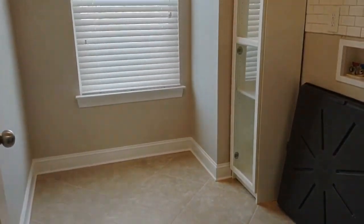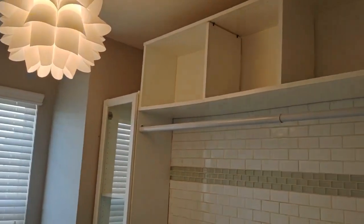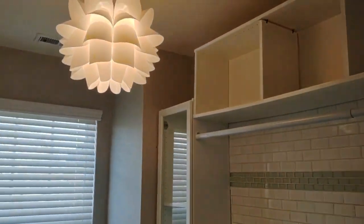The laundry area is complete with ceramic tile flooring, built-in cabinets, and beautiful lighting.